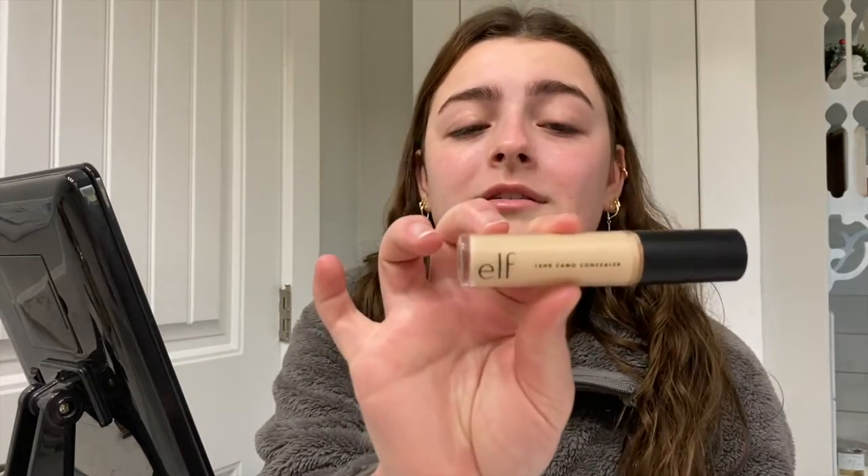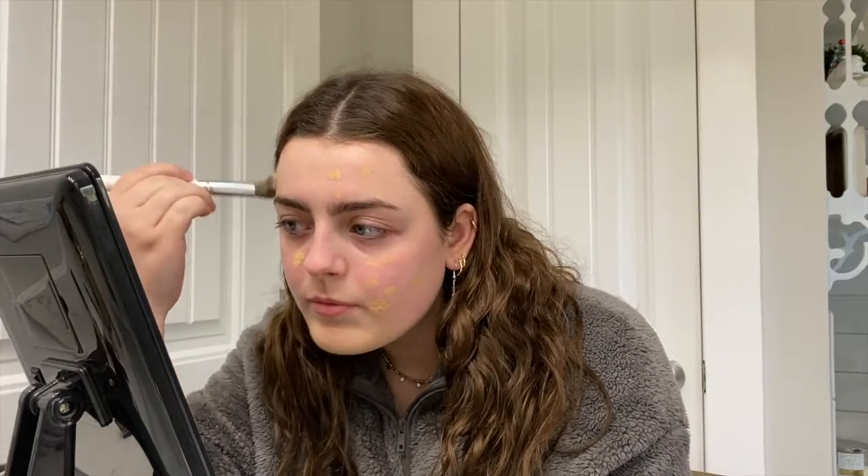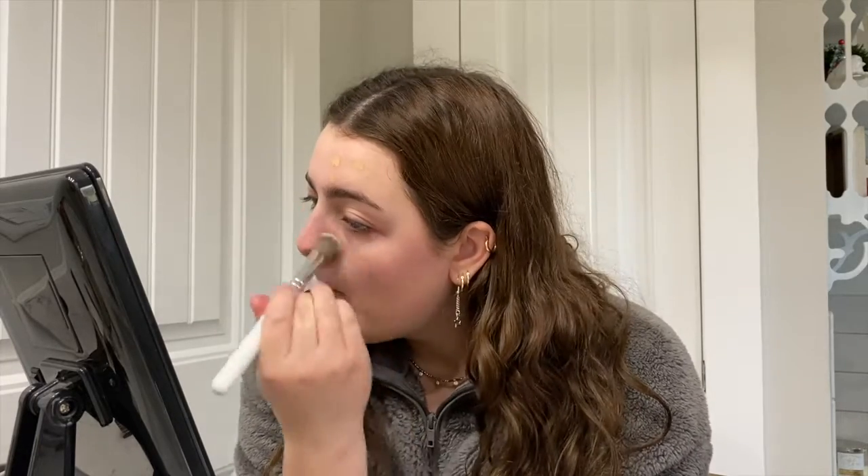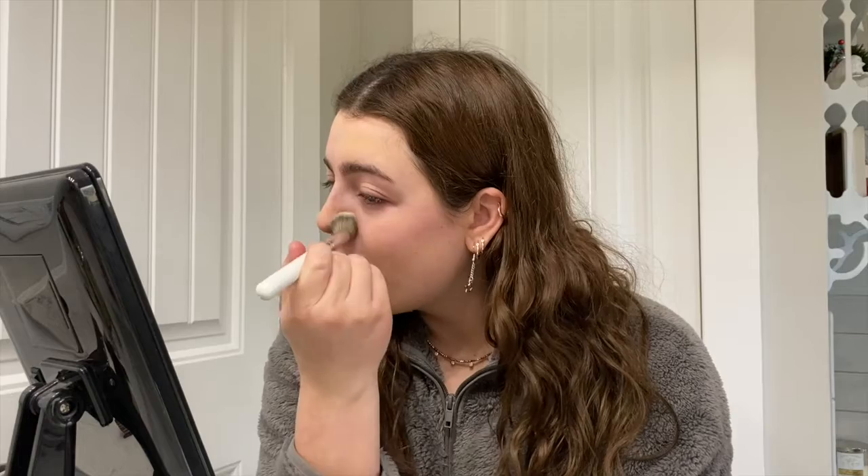Now that I have put all my primer on, I take the ELF 16 Hour Camo Concealer and I just put this anywhere where I have blemishes, and then I take this and just blend all of it in. I also take the leftover concealer on the brush and put it on my nose.